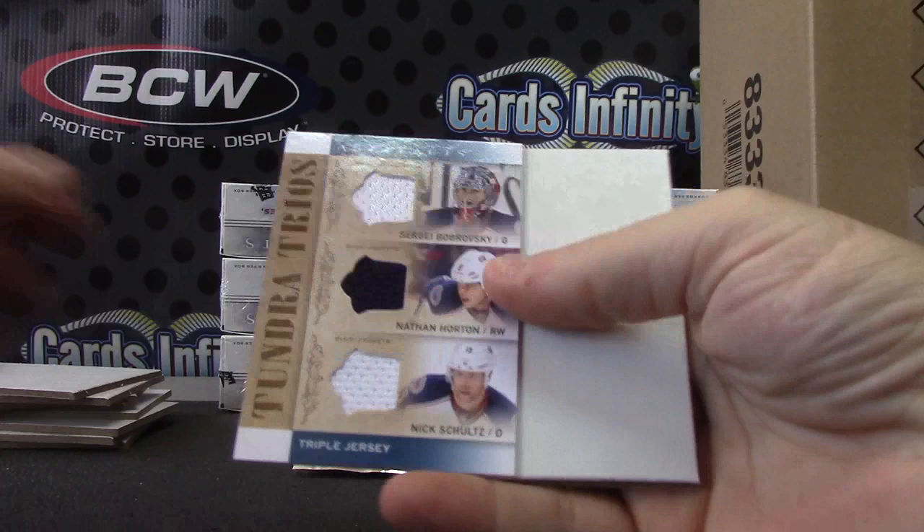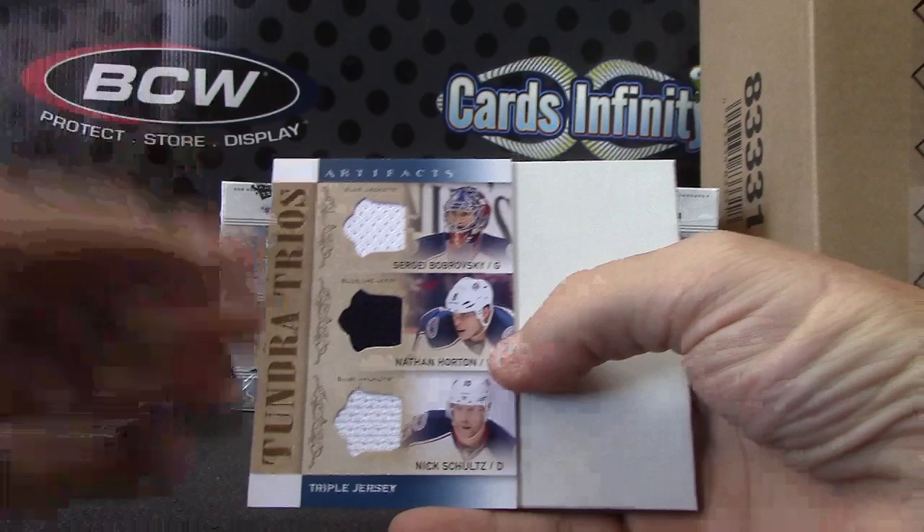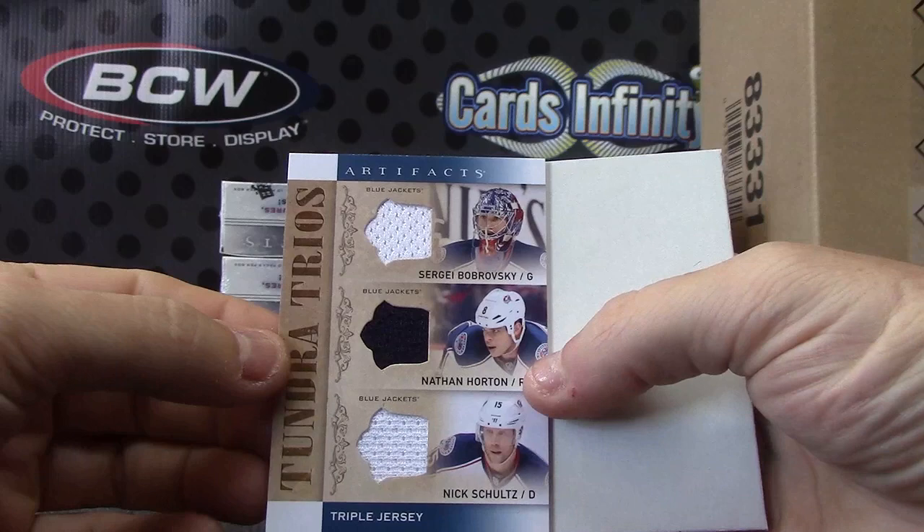Triple — Sergei Bobrovsky, Nathan Horton, and Nick Schultz. Triple Blue Jackets on this one. We did combo them. I got a weird feeling all the combo teams and all the teams pulled are going to get hits.